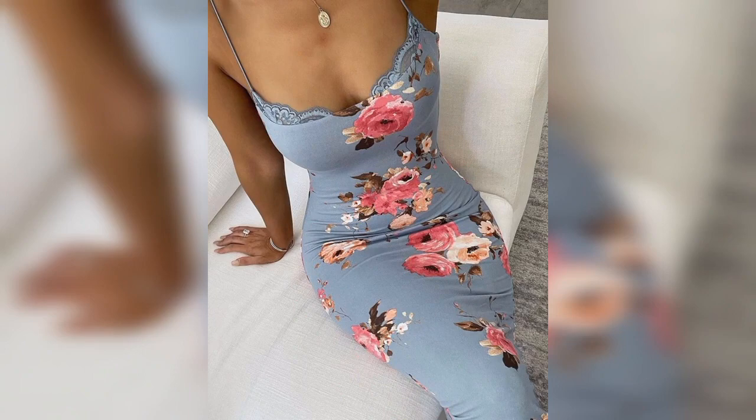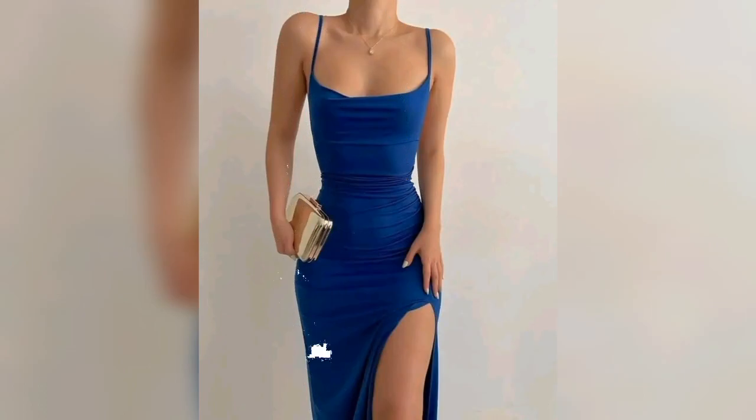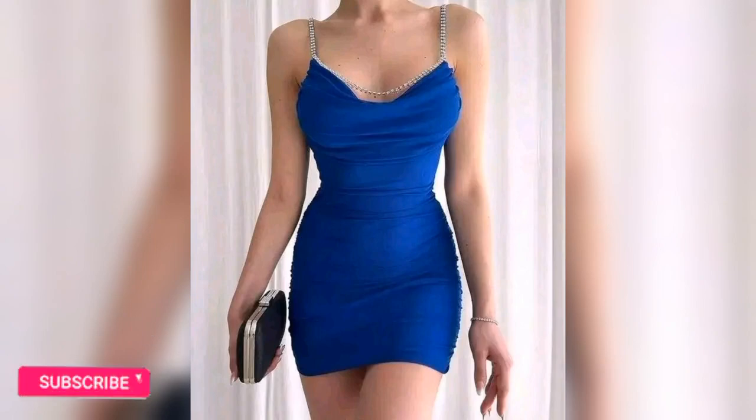A bodycon dress and coat are a great pairing to have in your everyday lineup. Consider a pair of brown boots or knee-high boots as the glue that brings your outfit together.